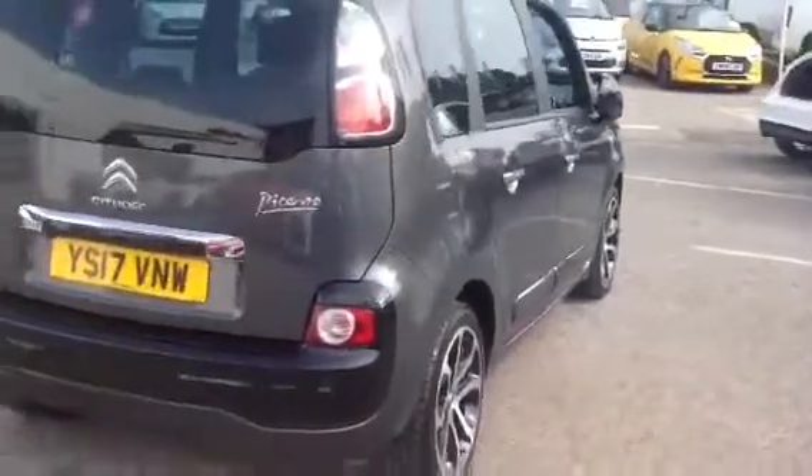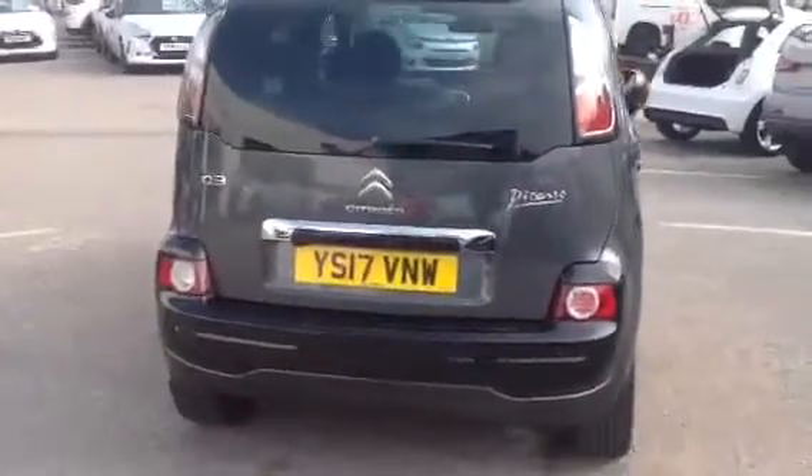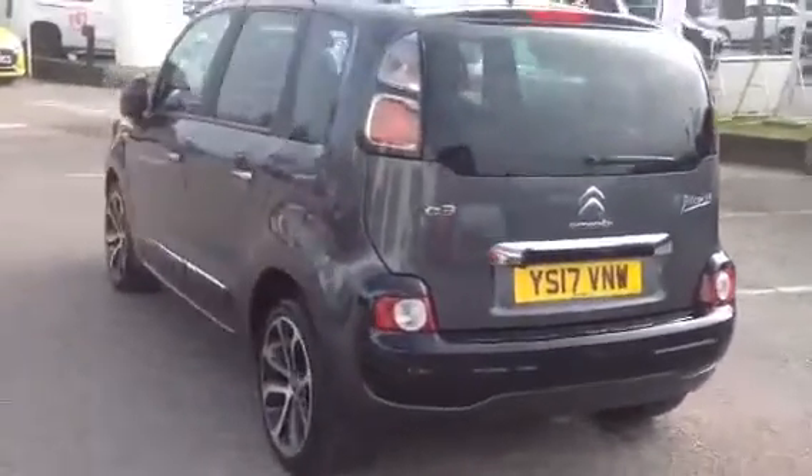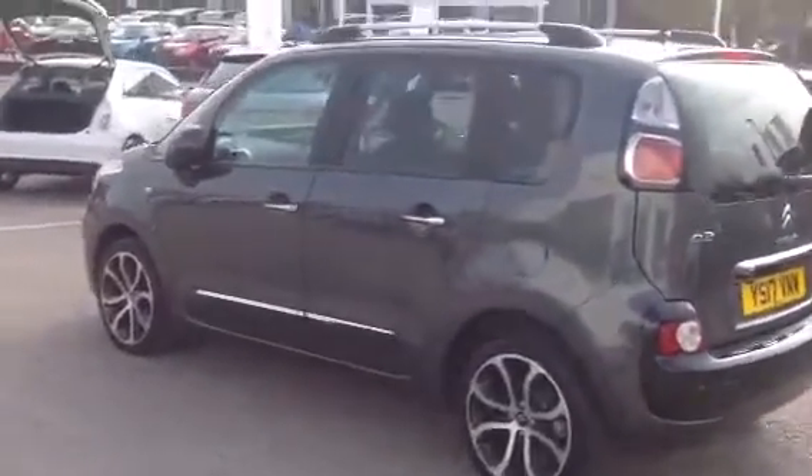It has rear parking sensors to help you park. Really is a lovely example this one — needs to be seen, needs to be test driven.